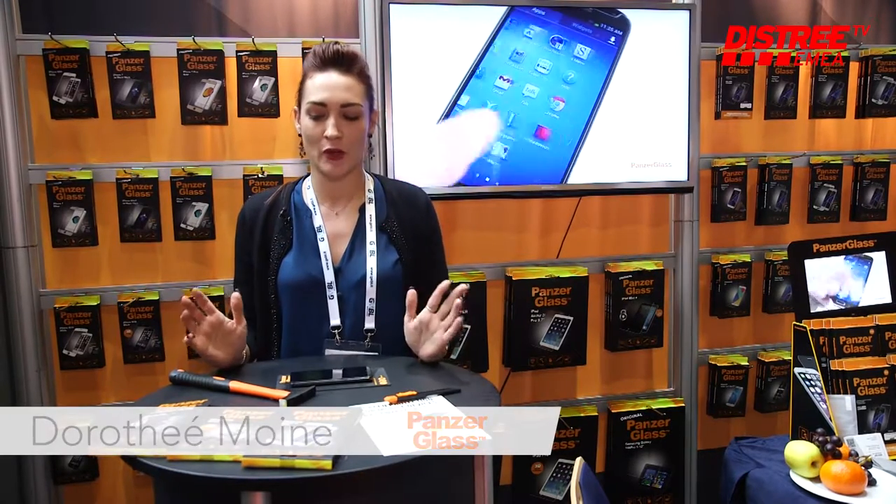Hello, we are Panzer Glass, it's a Danish company. I'm going to show you basically why we are the best glass on the market.